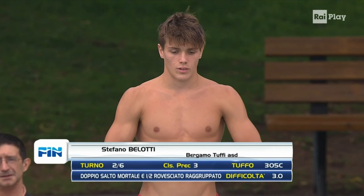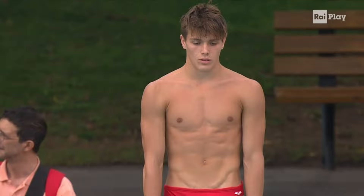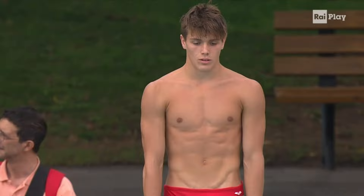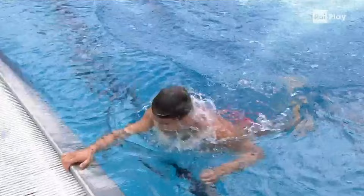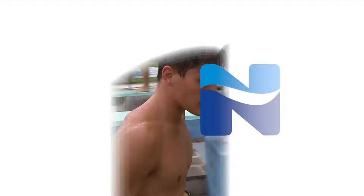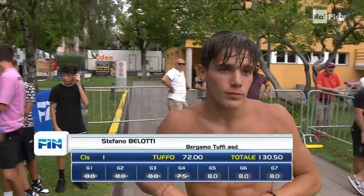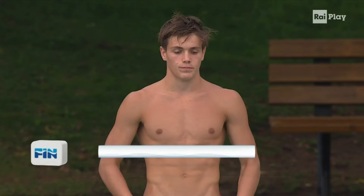This is Stefano Belotti now on the second round. Stefano Belotti will do a 305C, 3.0 difficulty — double front and one half reverse group. Amazing in this dive. The attack is good and the height is good also. He is in a good position. 72.0 in his score: 8.0, 7.5, 8.0 are his scores.